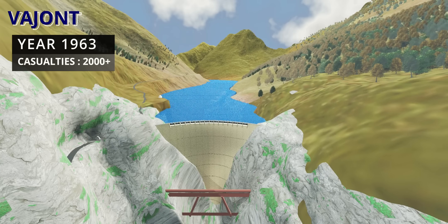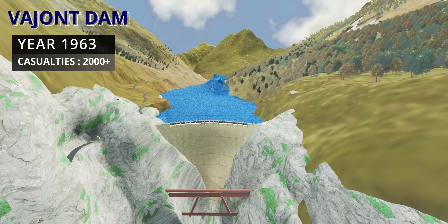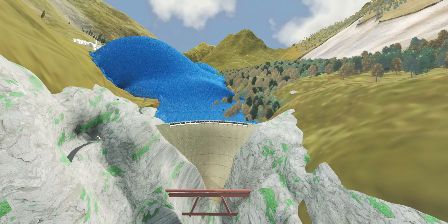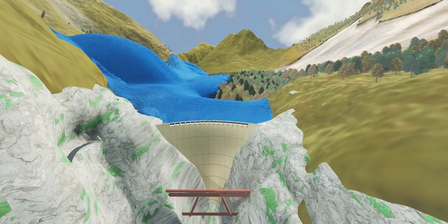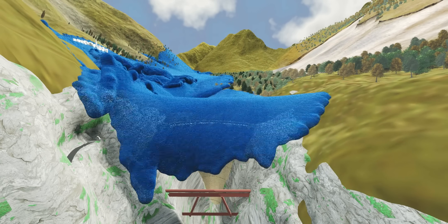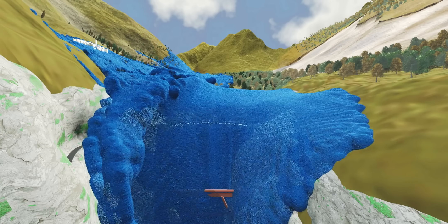The tsunami at the Vajant Dam was formed in a similar way — a huge mass from a landslide hit the water body. When a big mass hits the water, it creates a splash that can turn into huge waves. Luckily, this kind of tsunami doesn't happen often.